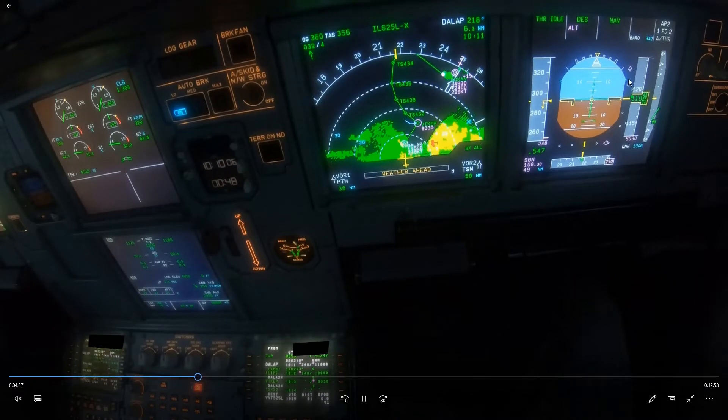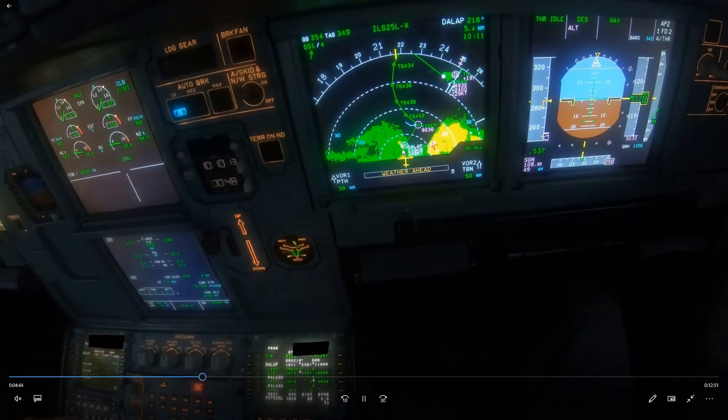At the moment we are slowing down to 250 knots for flight level 100, and also there's a speed restriction at the waypoint here for 248, so let's say 250 knots. So far so good.